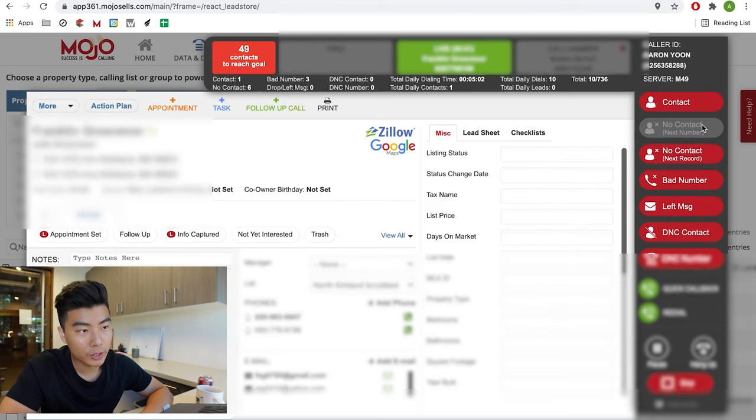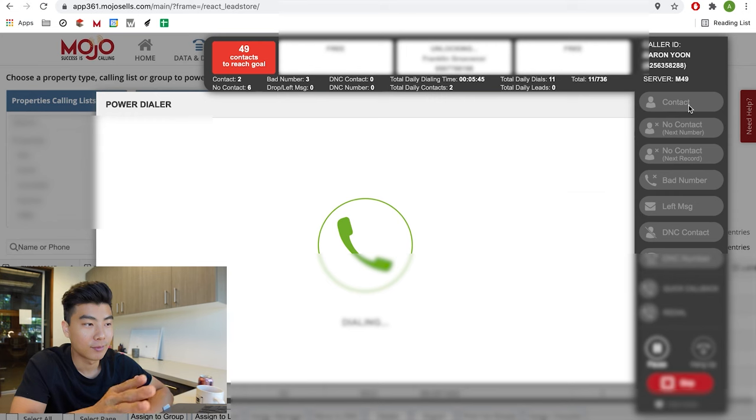Julie picks up: 'Hey Julie, it's Aaron with Compass Real Estate. How are you, Julie? I'm just calling because there's a bunch of homes in Kirkland selling for over asking price — just wondering if you had any plans on buying or selling a home in the future.' She says they're only two years in and staying for a while. I say, 'Well Julie, before I get going, if you ever did, when do you think that would be?' She says 20 years from now. 'Sounds great Julie, you have a good rest of your day.' Contact.